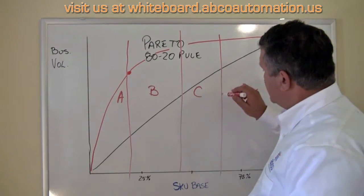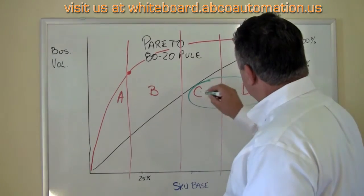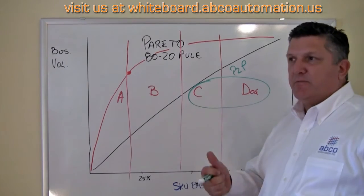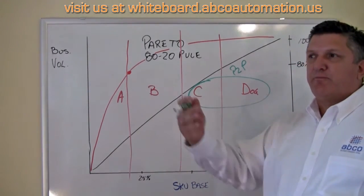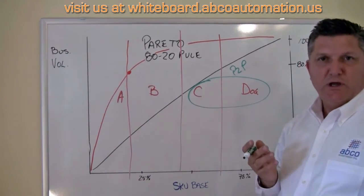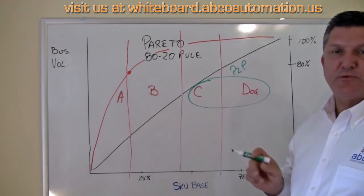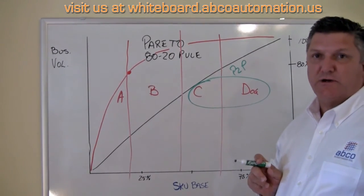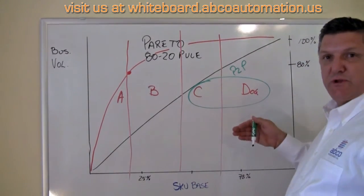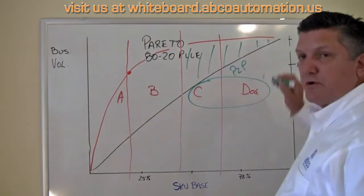These products down at the end can have some technology applied to them — what I call product-to-person technologies. They might be carousel systems or shuttles, but they're technologies or vehicles that bring products to the picker, instead of the picker going out and passing 80% of the SKUs in the warehouse to find the one they need.